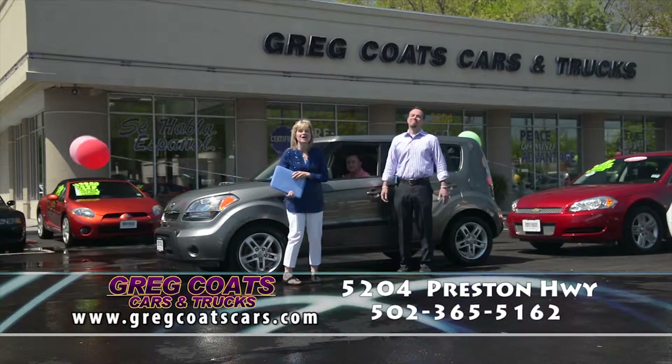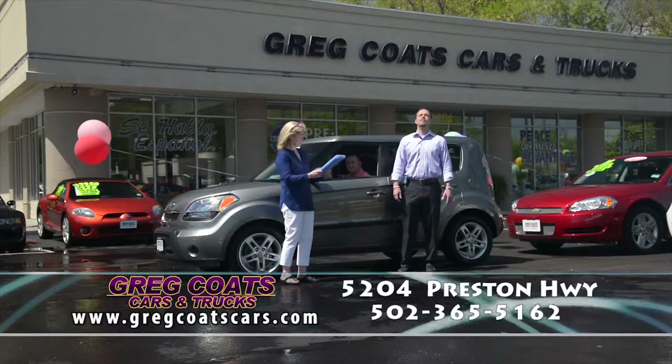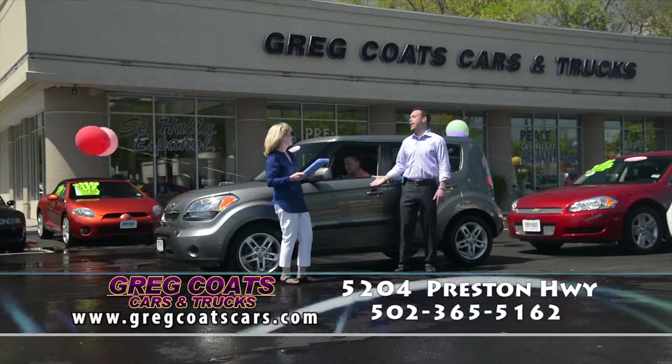Hello everybody, welcome to Greg Coates Cars and Trucks. I'm Tammy Coates. I'm Buren Coates and this is the home of the Price Smasher Guarantee. And this is Patrick Young — no relation.